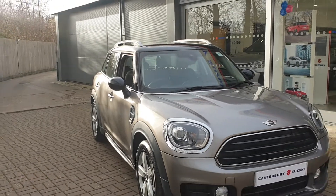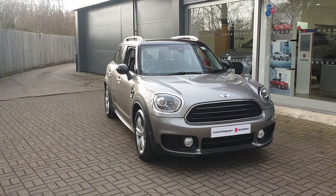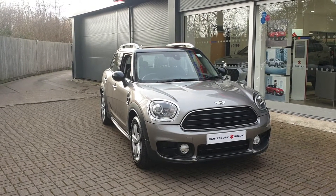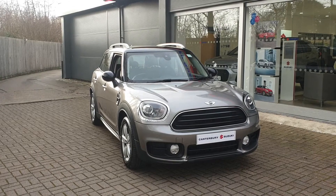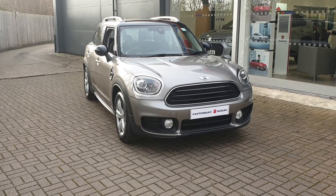This vehicle has just over 44,109 miles. If you would like to book a test drive in this vehicle, or any other vehicle we have here at Canterbury Suzuki, please contact us on 01227 931 888. One of our sales staff will look forward to helping you. Hopefully see you soon. Thank you.